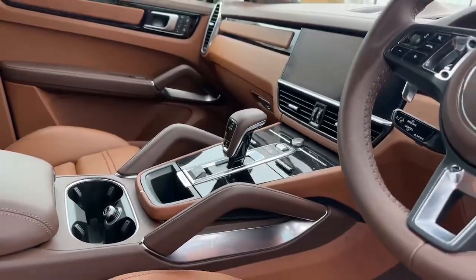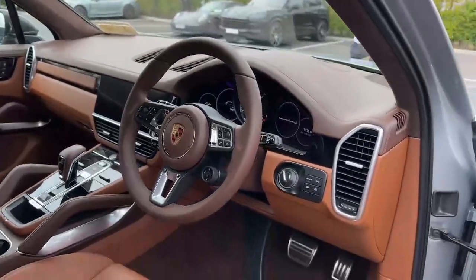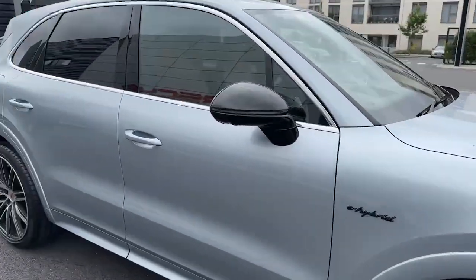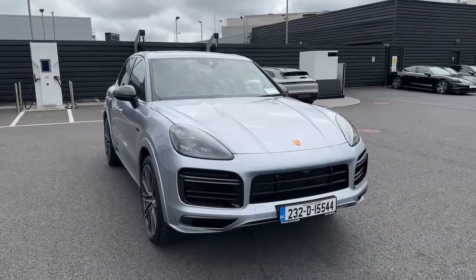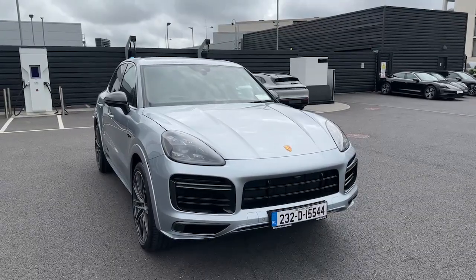There are grab handles finished in leather as well. This has full park assist and surround view, plus a head-up display. Overall, this is an absolutely beautiful car — very rare, you will not see many of these. If you have any queries, please contact us at the Porsche Center on 235 3375 or through the Porsche Center Dublin website.